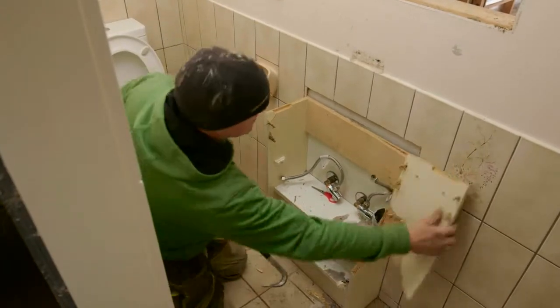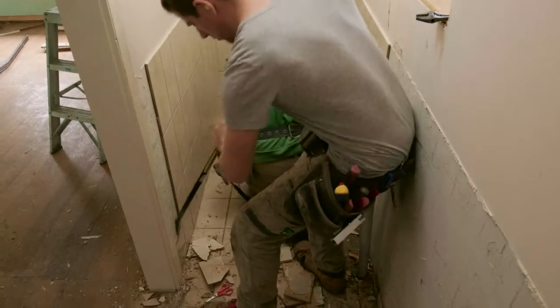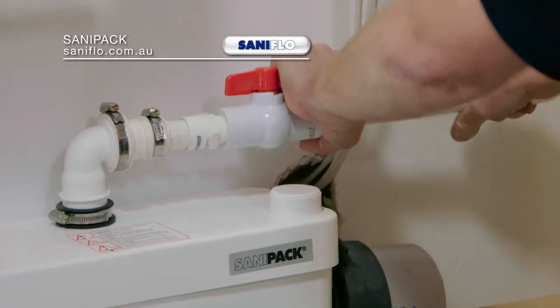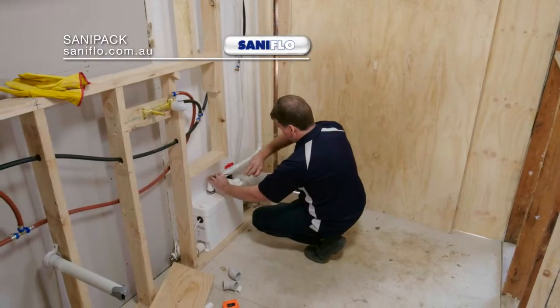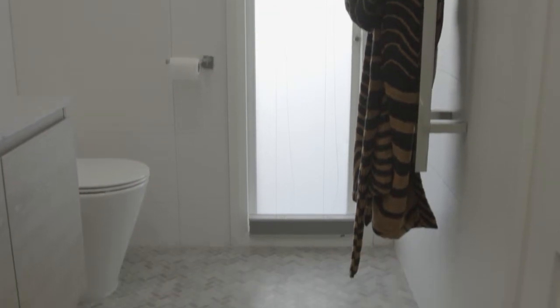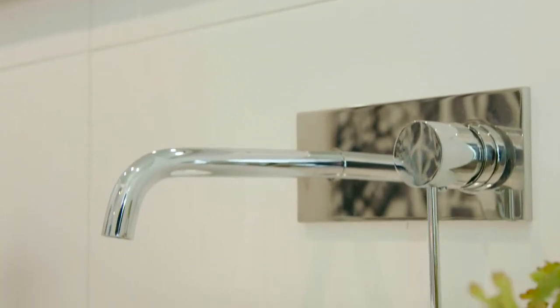If you don't have the budget to undertake major works, there are other solutions. Like the one we've chosen for our en-suite — we're using an alternative plumbing solution from Sandiflo, which gives us the flexibility of putting all the pipe work in the wall. This means we can keep our entire floor intact and save precious time and money. So think outside the box: the more you learn about how your house works, the better renovating decisions you can make.